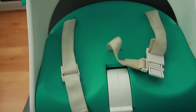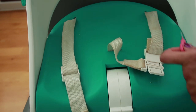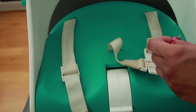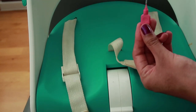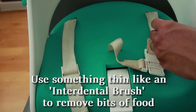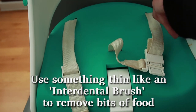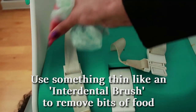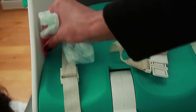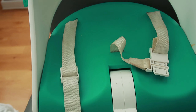The only thing I'll say is that sometimes food like rice and small bits of food gets trapped in between the sides. What I usually do to get rid of that is use a dental brush — it's like a type of dental floss — and just drag it across. Sometimes it helps remove small bits of food. That's the only negative side of using a booster seat.